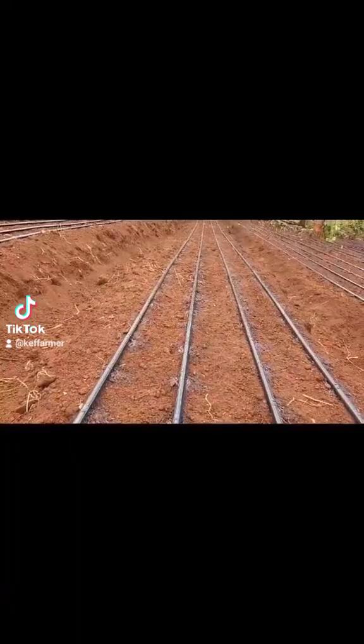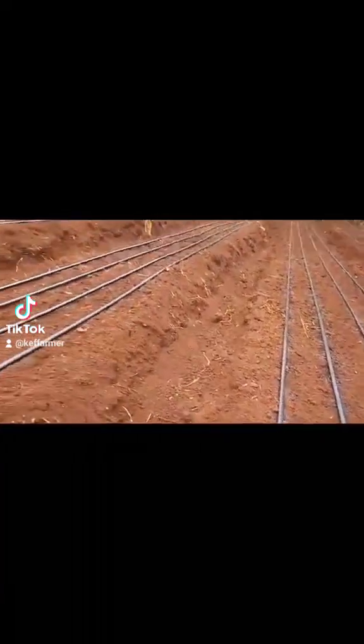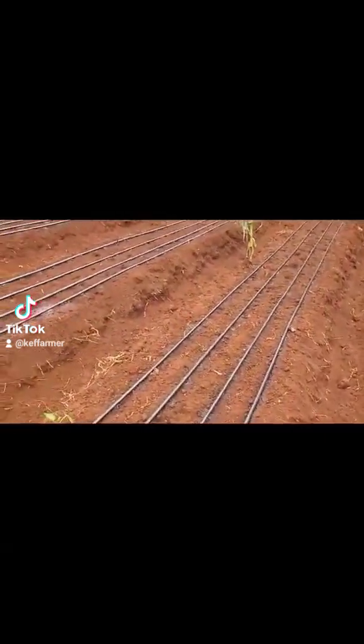Hello, good people, this is Kefama. Today I want us to learn about the importance of using a drip irrigation system.